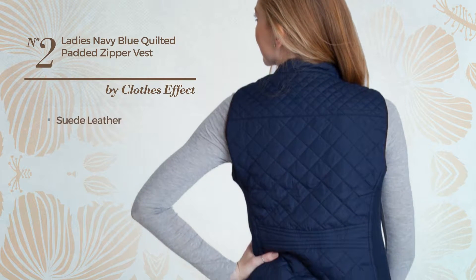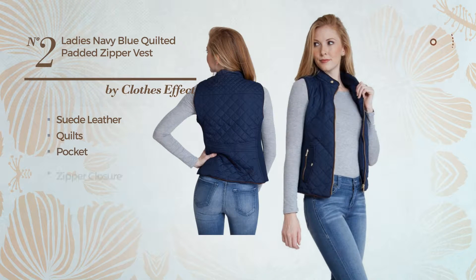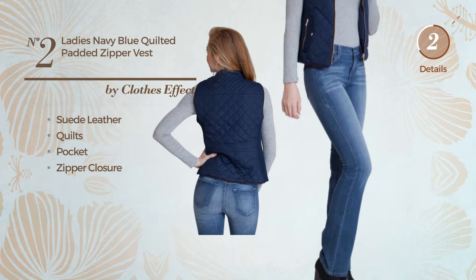Number 2: A Jacket Vest. Made of suede leather, styled with quilts, this vest includes pocket and zipper closure. Available in 21 more colors.